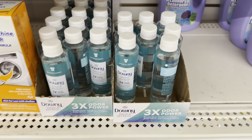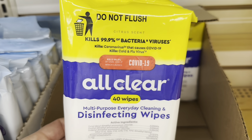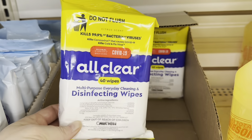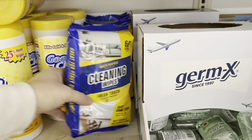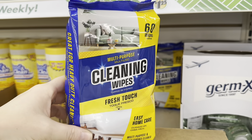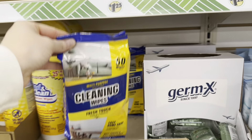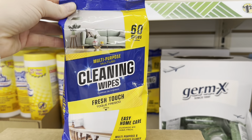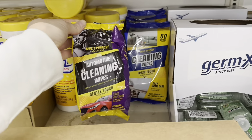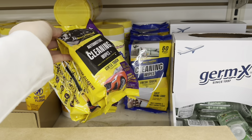Here are disinfecting wipes by All Clear — 40 wipes in a pack, kills 99.9% of bacteria and viruses, perfect for cold and flu season. They also have multi-purpose cleaning wipes by Fresh Touch — 60 wipes in a pack. These look a lot like the cleaning wipes from the automotive section, which are the same brand but marketed as automotive cleaning wipes with two packs per package.